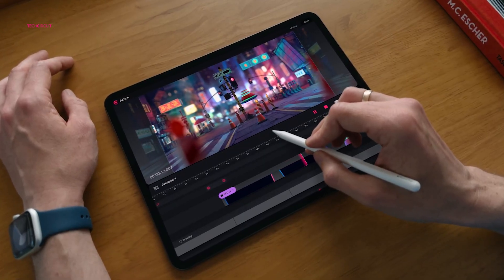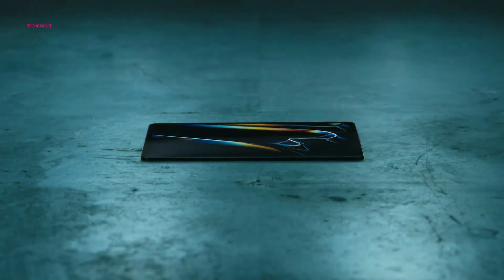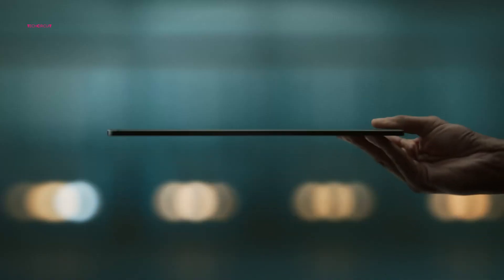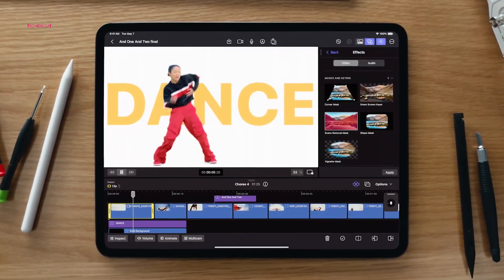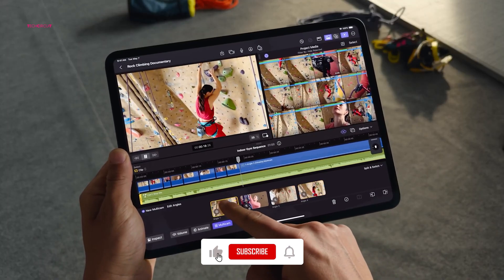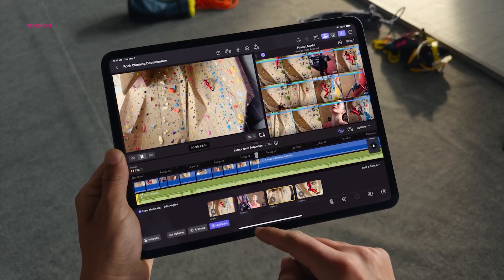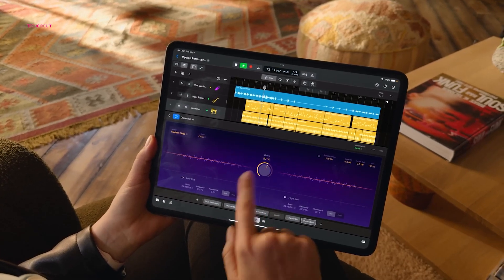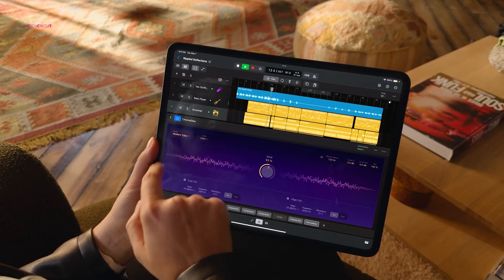Similarly, the iPad Pro 2024 retains the familiar design of its predecessors, featuring a solid aluminum build with a large display and slim profile. However, a closer look reveals that it's an all-new device. The iPad Pro has slimmed down, with the 11 and 13-inch models being thinner and lighter than their previous versions. While the differences in size and weight may seem minor on paper, they significantly enhance the user experience. The new iPad Pro's thinner profile and lighter weight made it much easier to hold for extended periods compared to the iPad Pro M2.